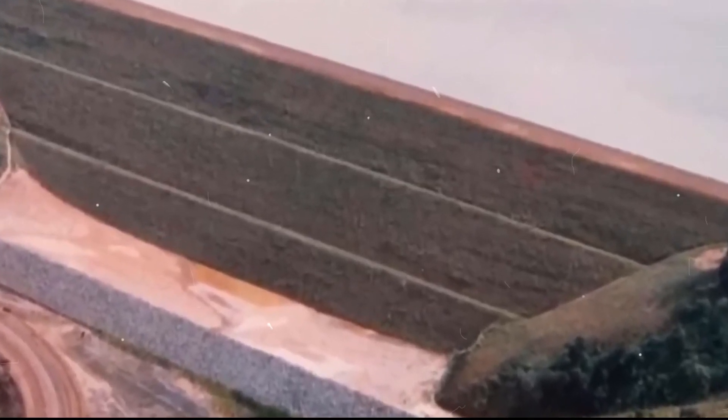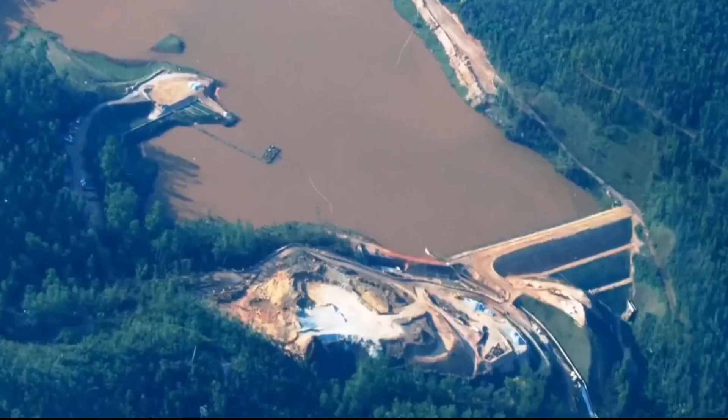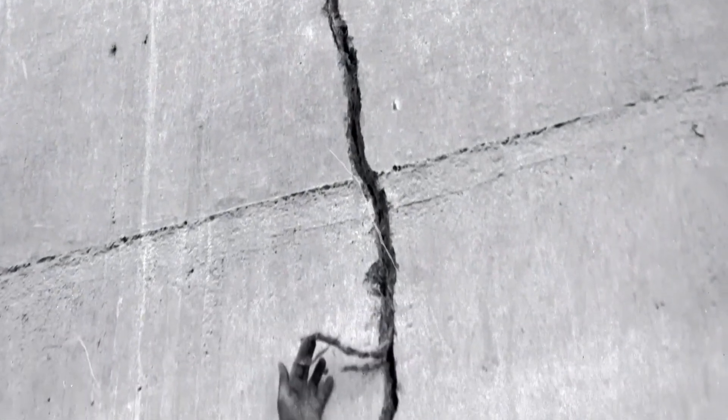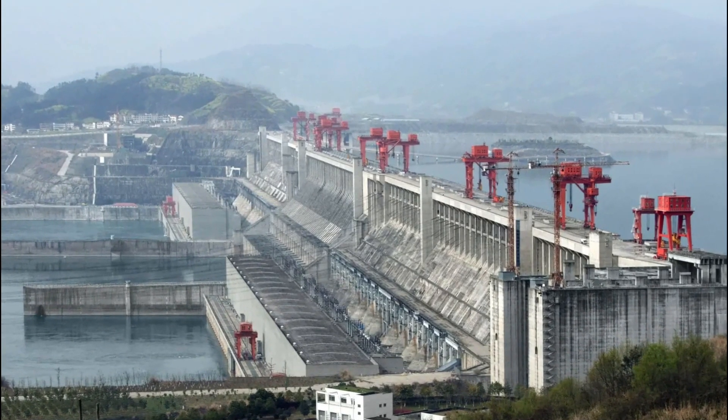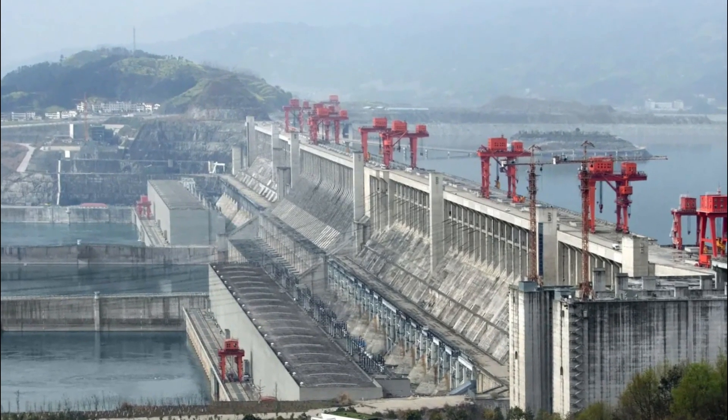If the dam were to collapse, the catastrophic consequences would be felt all across China. A dam failure could have disastrous consequences for millions of people and the environment. So it's crucial to stay informed and prepared.